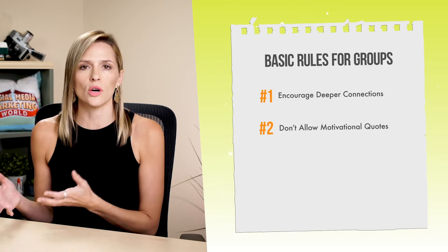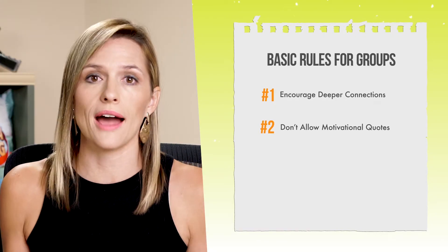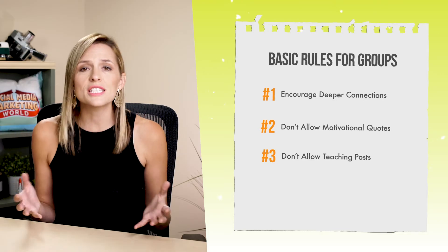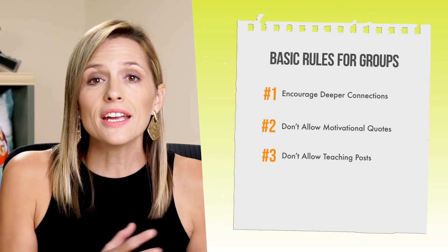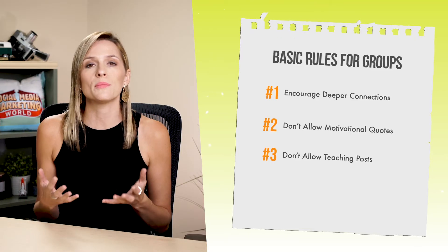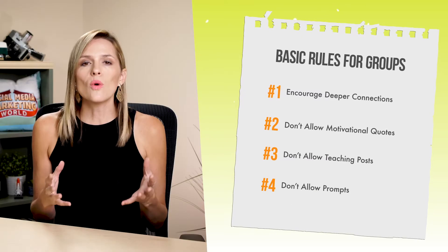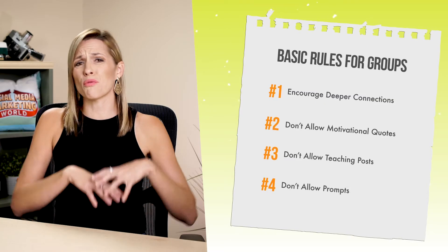I always like to say that we really want to discourage surface-level engagement and encourage deeper connection — our rules help us do that. If you are letting people post motivational quotes, generally people aren't engaging with those. Make a rule: don't allow motivational quotes. Teaching posts — everybody loves these, but nobody engages with them. People don't want to be talked to, they want to have an actual conversation. So no teaching posts either. And finally, no broad prompts that don't help your group stay focused on the topics at hand. Put in these basic rules and any others that are necessary, and now we can jump into how we allow people to have the freedom to engage in step number four.